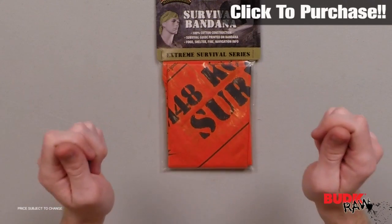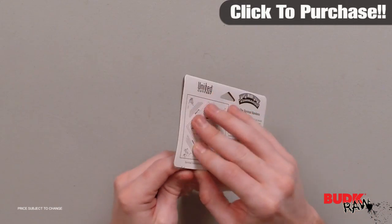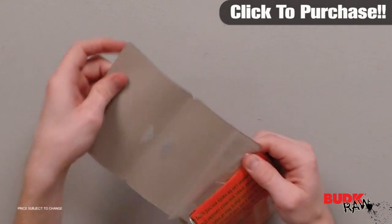Hi, I'm Doug Marchant and thanks for watching. Here we have the M48 Commando Survival Bandana, retailing for $9 but it's on sale for $4.99.